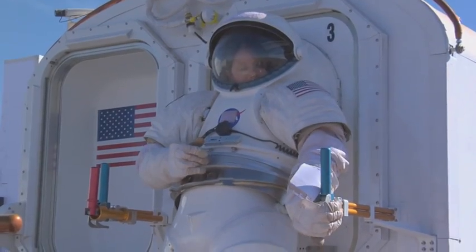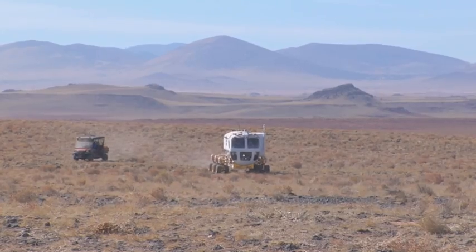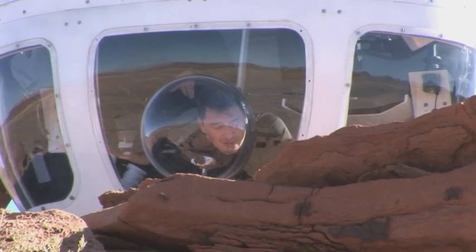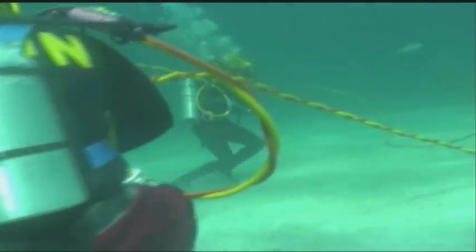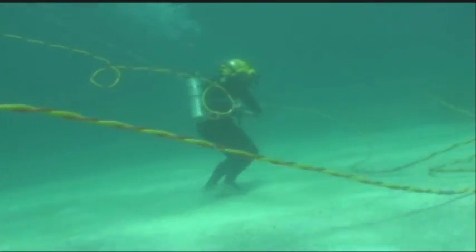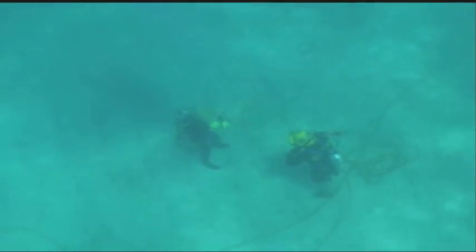NASA studies rovers and robots in the deserts of northern Arizona, where the landscape might be similar to what you would find on another planet or perhaps even a big asteroid. NASA also studies the effects of gravity in Key Largo, Florida, below the surface of the Gulf of Mexico.